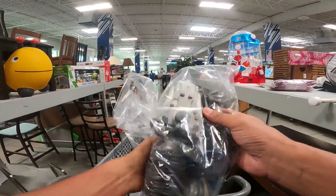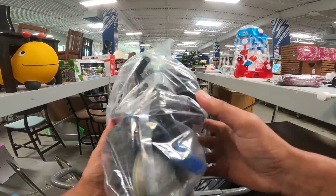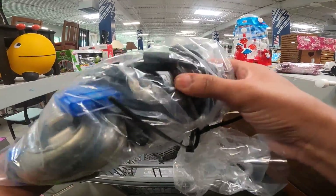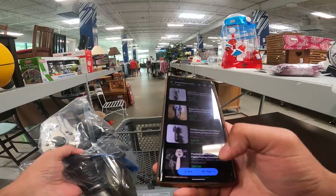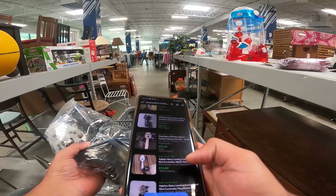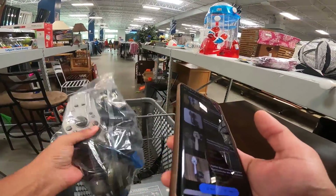Don't tell my wife because I ain't supposed to be here, but I'm going to go in here and try to make some money. The first thing I found is this bag with a PlayStation 2 fishing reel controller. I've never seen that before. It also has an extension for the PlayStation 2 controller and a regular genuine PlayStation 2 controller for $5.99. I should be able to get at least $20 for that fishing reel.